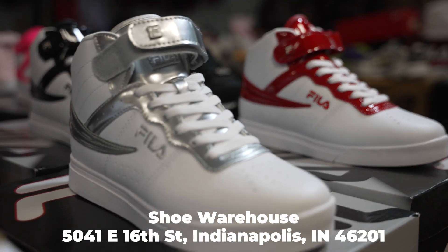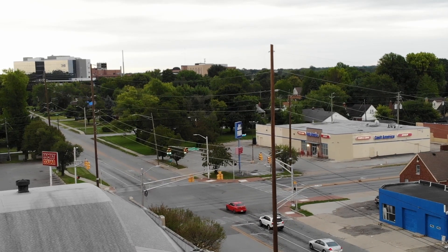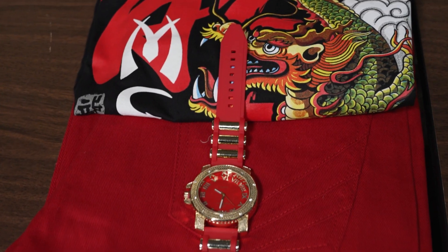Here at the Shoe Warehouse at 5041 East 16th Street in Indianapolis, right near the corner of Emerson and 16th, you can have your vintage clothing and still be brand spanking new.